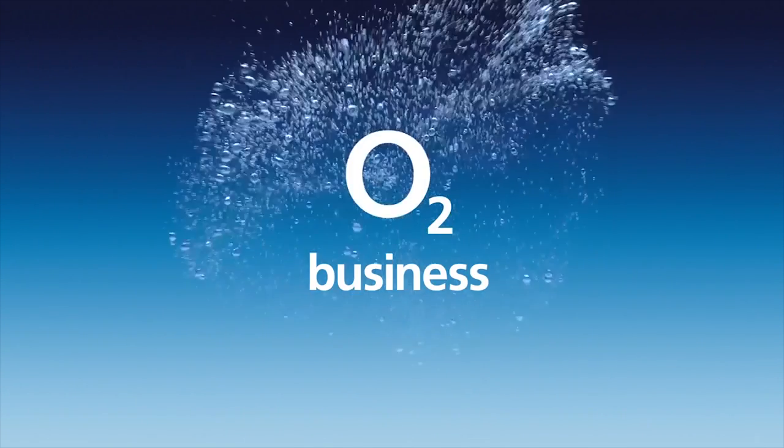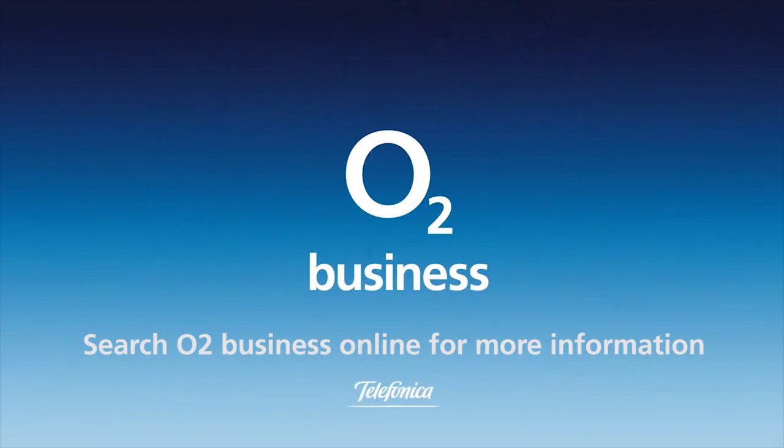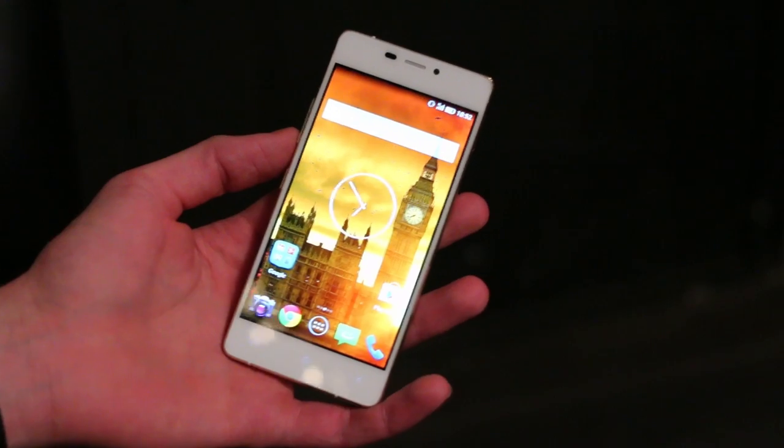Get free tech advice for your business from O2Gurus. Search O2Business for more. Hey guys, welcome to BTech.